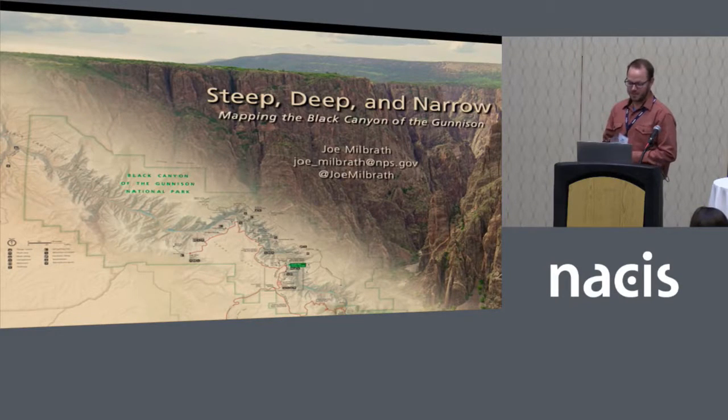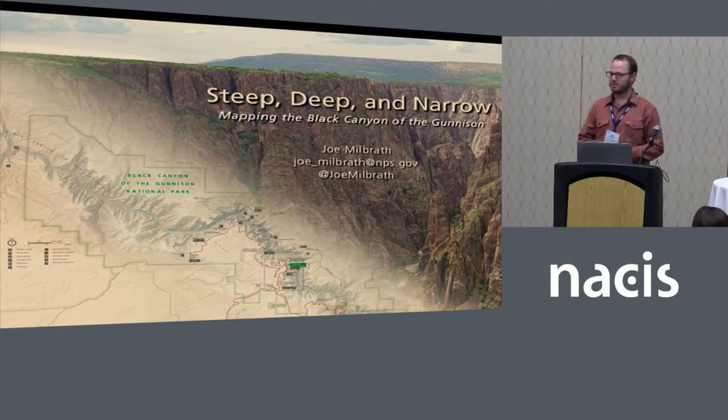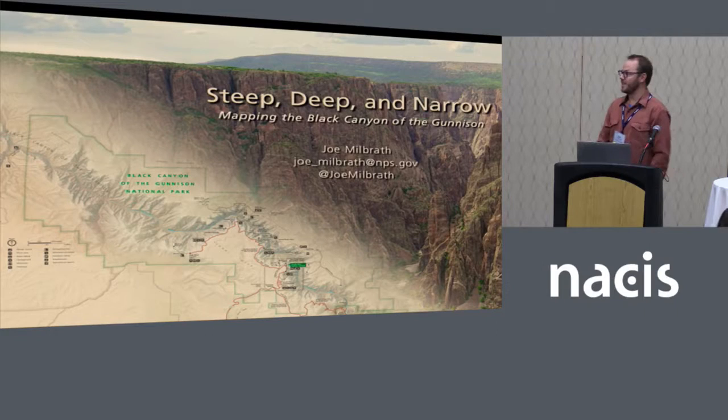I'm going to talk about Black Canyon of the Gunnison. How many people in this room have been to this park? For those of you who haven't, it's amazing. It's really, really extreme and quite a wonderful spot.